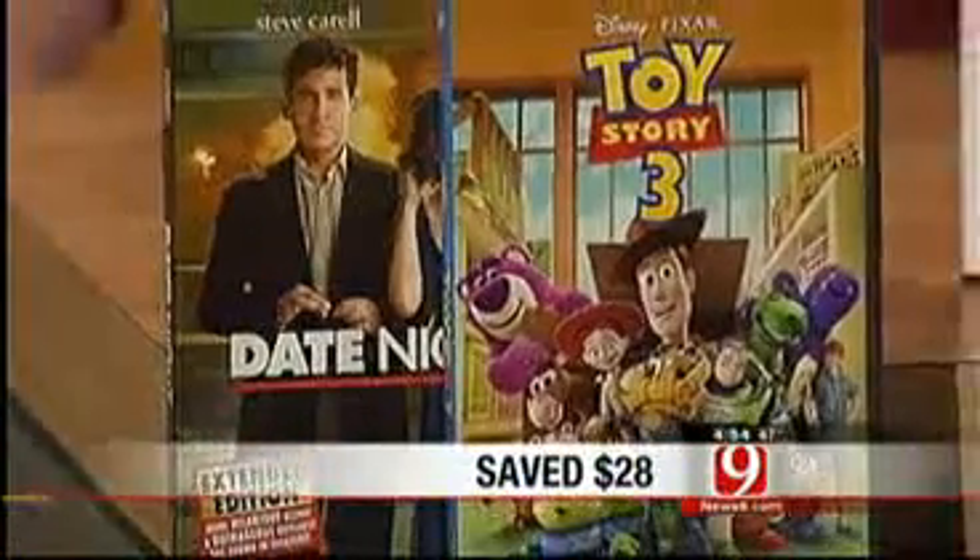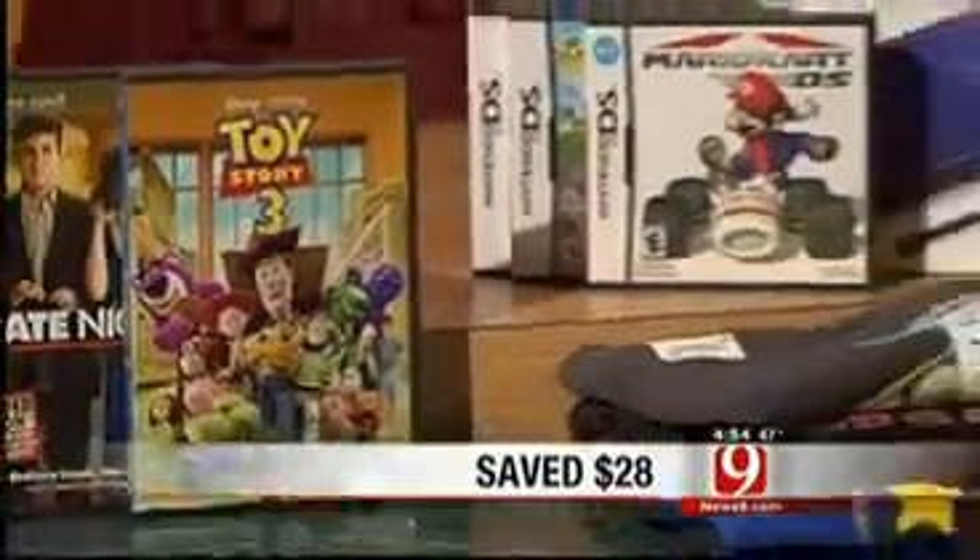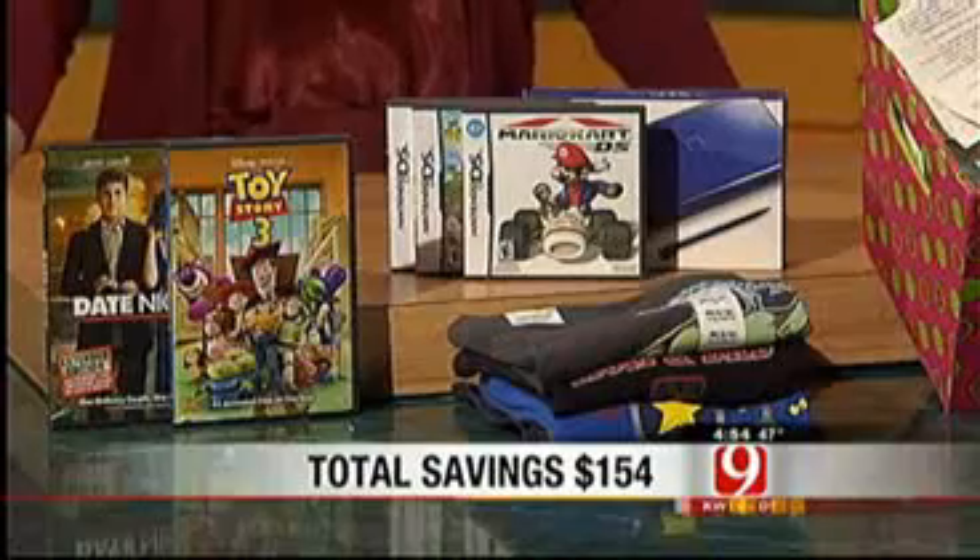For two movies, you've saved $28. I save all year long with price adjustments, and yes, for all of these items I saved $154.